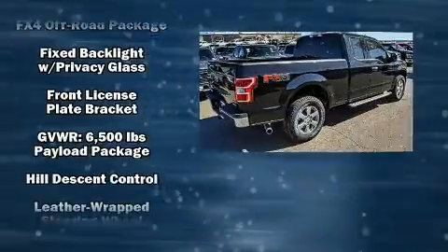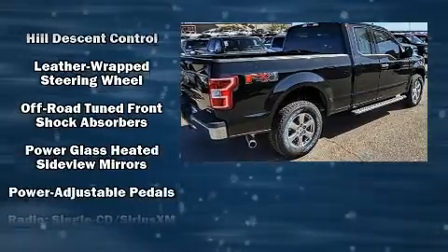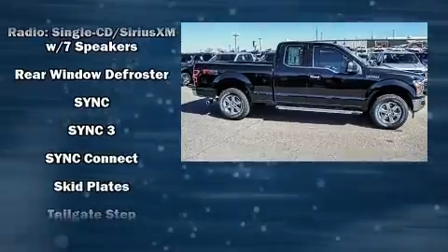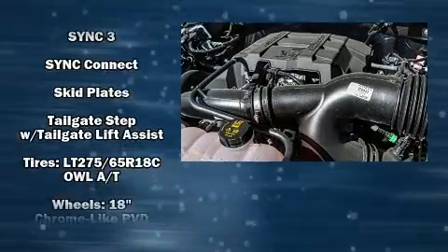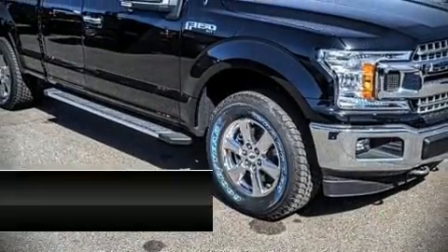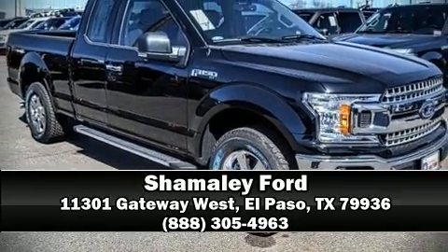a sensational audio experience. Side curtain airbags deploy in extreme circumstances, shielding you and your passengers from collision forces. Our team is professional and we offer a no-pressure environment. Please don't hesitate to give us a call.